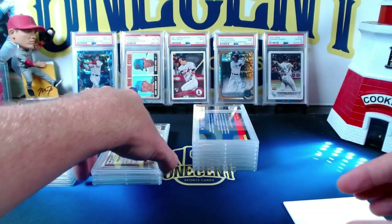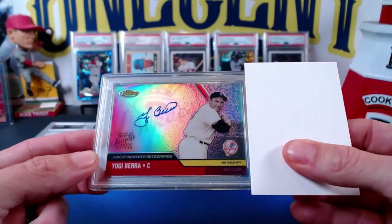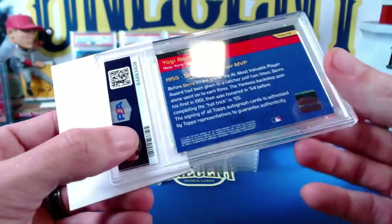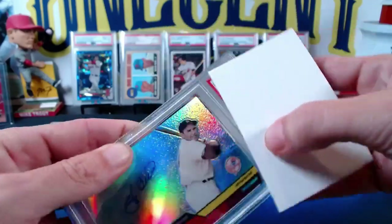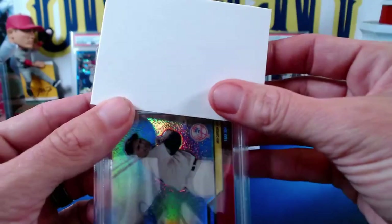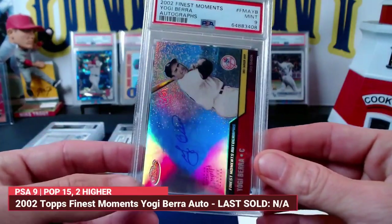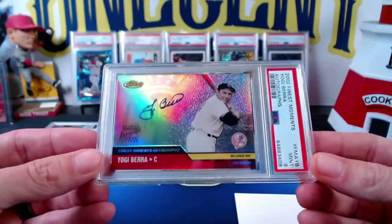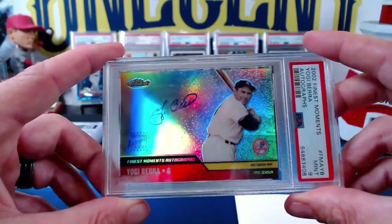Now we have one for Patreon Zach, aka The Sheriff — a giant Yankees fan. When he sent this one in, he was looking for a 7 or above. This is a Yogi Berra auto from 2002 Finest Moments — a beautiful on-card autograph. He was hoping for a seven or better, hoping we could get him an 8. How about a Mint 9! Zach is going to be absolutely ecstatic with that grade. The corners were great — there was some surface stuff, maybe some dimples, but nothing major.